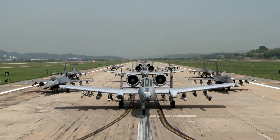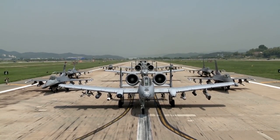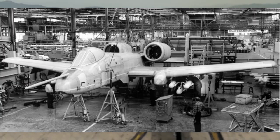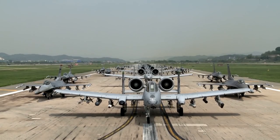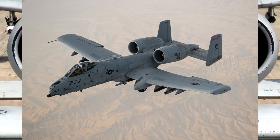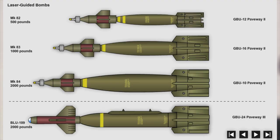The A-10 was built by Fairchild Republic, a subsidiary of Fairchild Industries, which was later acquired by Lockheed Martin. The first A-10 prototypes flew in 1972, and the first production A-10s were delivered to the United States Air Force in 1976. The A-10 has undergone several upgrades over the years, such as the A-10C upgrade introduced in 2005, which included a new avionics suite, a digital cockpit, and the ability to carry precision-guided munitions.